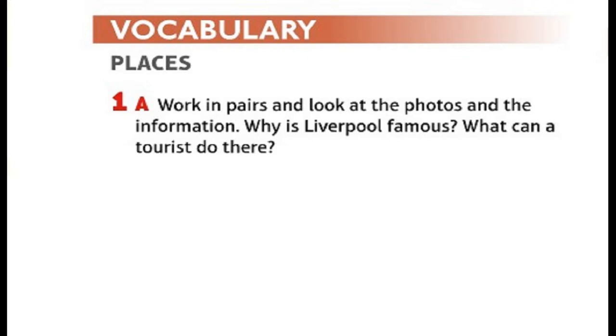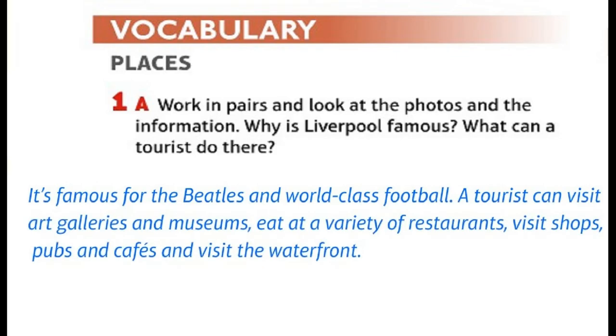Work in pairs and look at the photos and the information. Why is Liverpool famous? What can a tourist do there? It's famous for the Beatles and world-class football. A tourist can visit art galleries and museums, eat at a variety of restaurants, visit shops, pubs and cafes, and visit the waterfront.